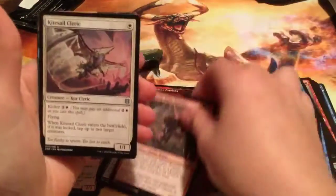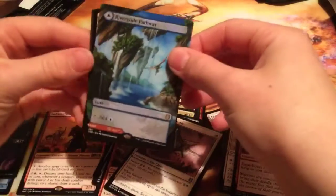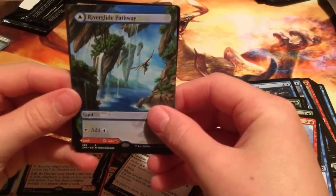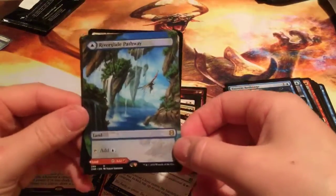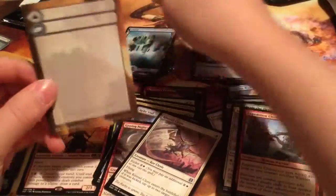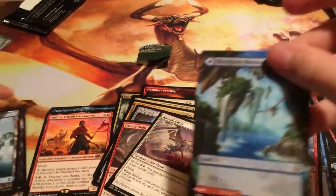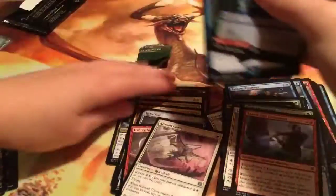The Night Runner, the Cleric. And a River Glide Pathway — wow, that's one of those special lands! I really, really wanted one of these. Nice. And then we have the Island. I forgot they came with those too. So let's go over the hits of the little pack opening.